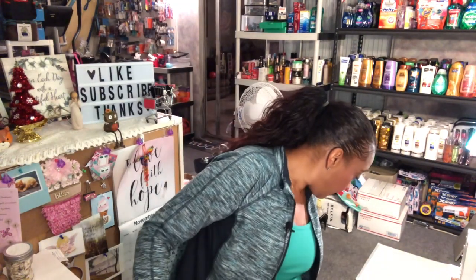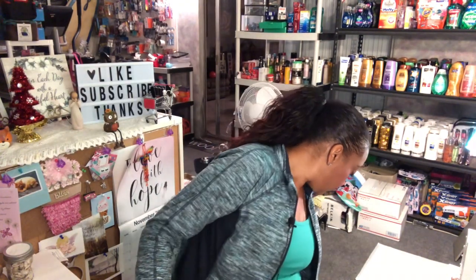I'll probably be putting these in my community tab giveaway, so make sure you're subscribed to enter. You can post a comment in the community tab and that's how I pick winners. I'll also be announcing the winner of the workout pack at the end of this video.